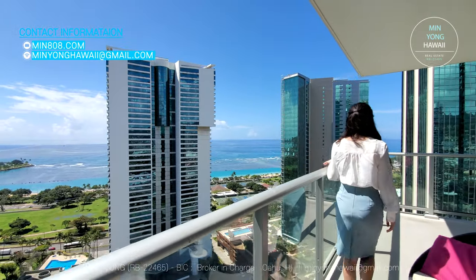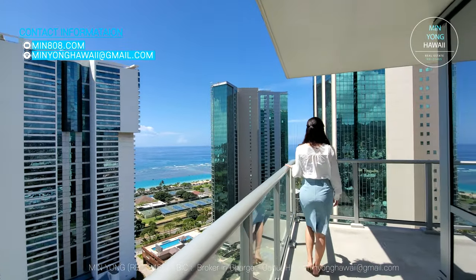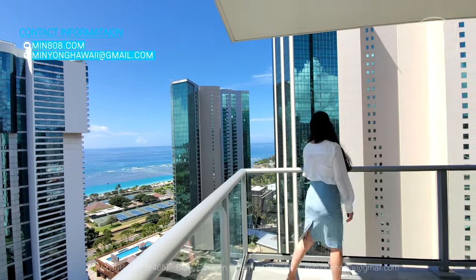Aloha, this is Min. I'm a licensed real estate broker in Hawaii, also broker in charge at RE/MAX Honolulu.